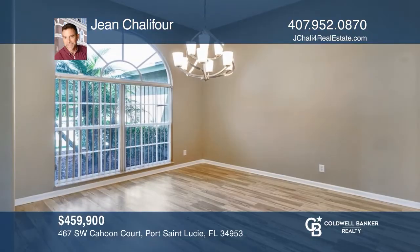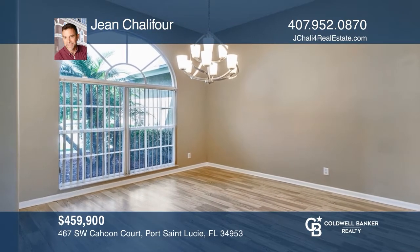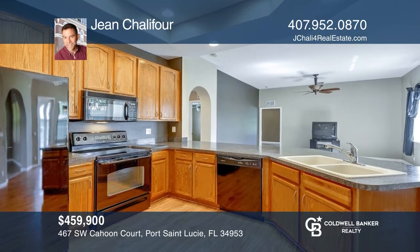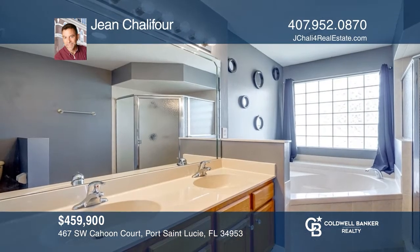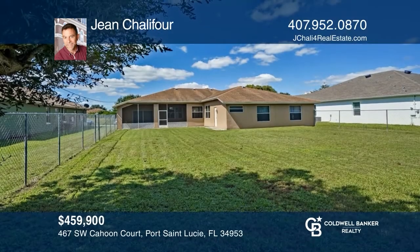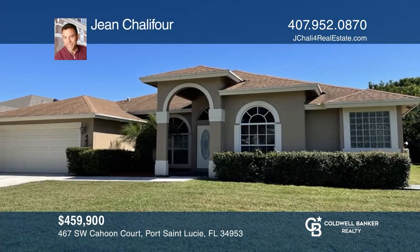This five-bed, three-bath home with a two-car garage is perfect as a seasonal retreat or as a primary residence. Features include formal living and dining rooms, a family room, and split plan with a luxurious primary suite. Sitting on a third-acre fenced cul-de-sac lot, there's room to add a pool with plenty of yard left over for enjoyment. Take a look around your future home by contacting Jean Schillifer to schedule a tour.